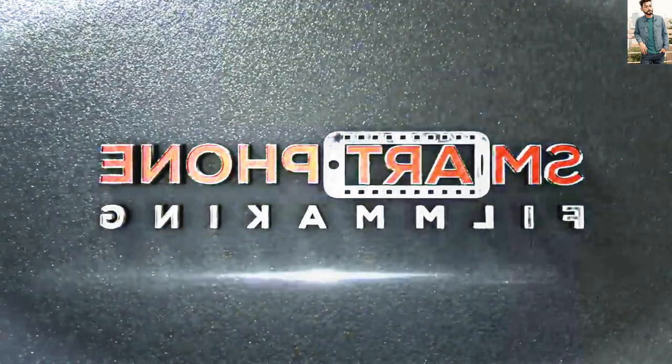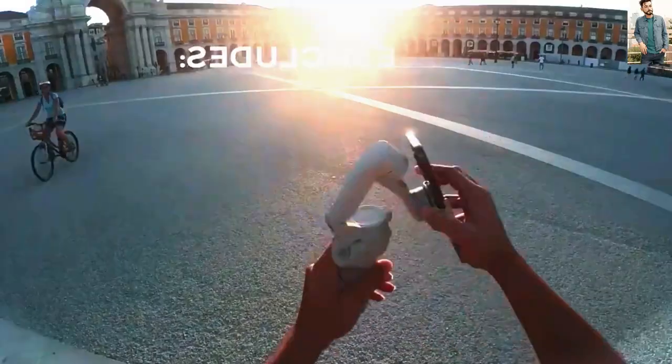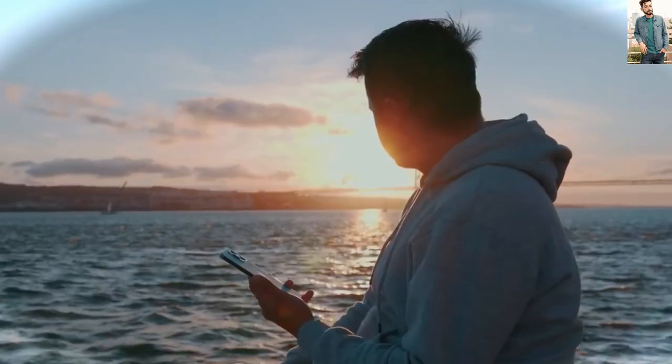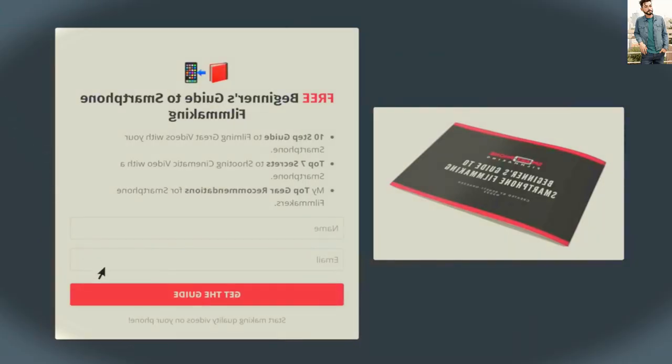If you're serious about producing high quality videos with your smartphone, make sure to check out smartphonefilmmaking.com, where I show you everything I know on how to produce cinematic and professional-looking videos. Also make sure to download my free smartphone filmmaking guide, which will help you get started making quality videos on your phone. With that said, I'm going to enjoy the rest of the day here in Zagreb. Thank you so much for watching — I appreciate all of you, and take care.